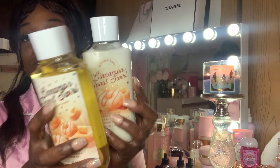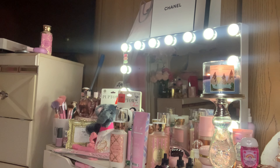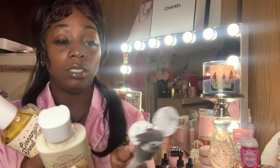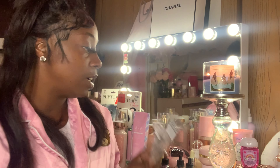Cinnamon Donut Swirl — I picked up the lotion and the shower gel, and they didn't have the spray or I probably would have picked that up too. I got these pumps to go with them because I don't have pumps for my lotion. I actually did not want this color but it was like the last two they had left in my store, so I was like I guess I'll take them. When my store gets more I want to get white and gold.